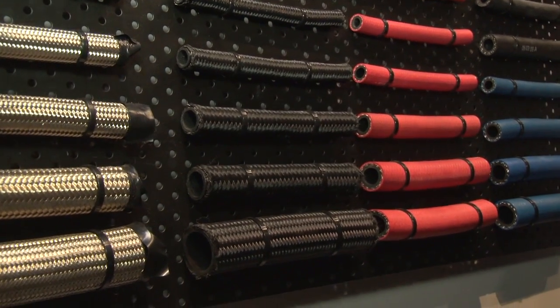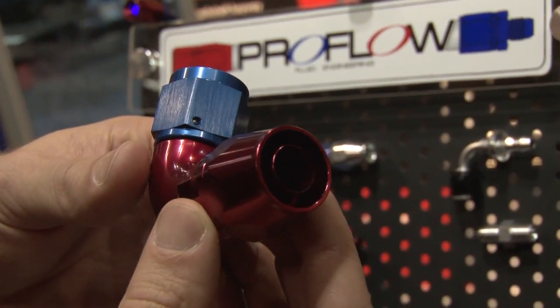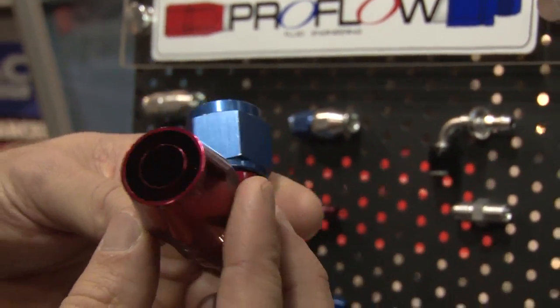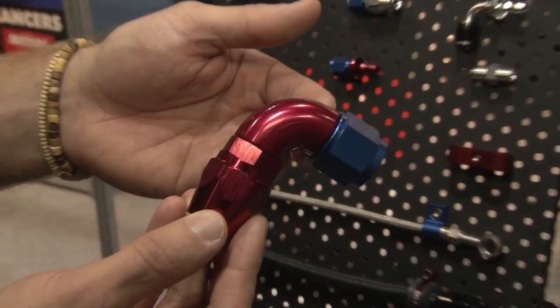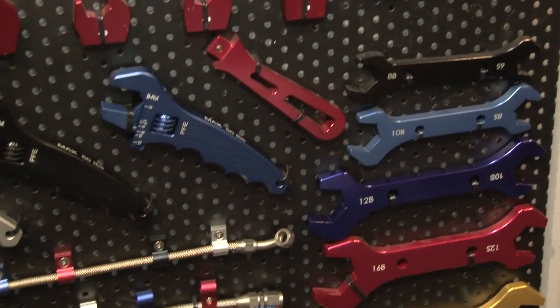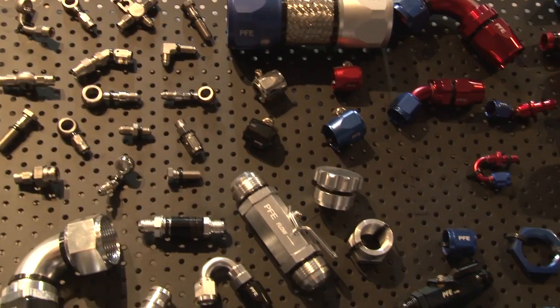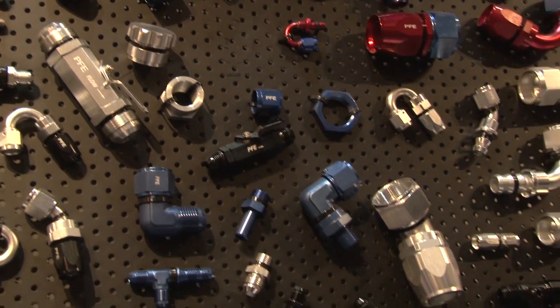And when it comes to hoses, what have you got? We do the normal rubber push-on style hoses, available in black, red, and blue. We also do the Teflon hose, the lightweight nylon braided, as well as the normal rubber braided hose. When it comes to plumbing, everybody wants it to be custom. How important is colour? That's the good thing about our range — we have five different colours, suited for every kind of engine bay and every application.